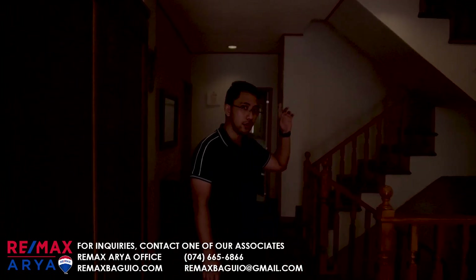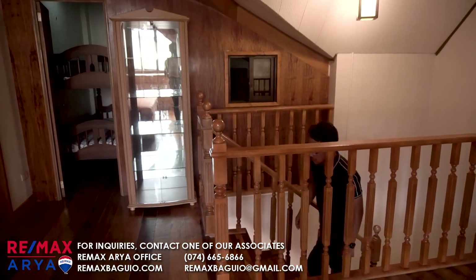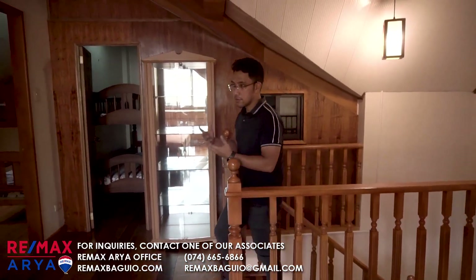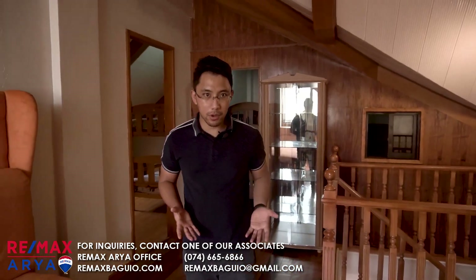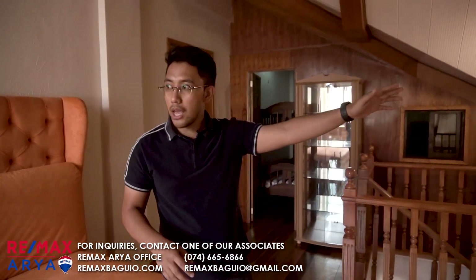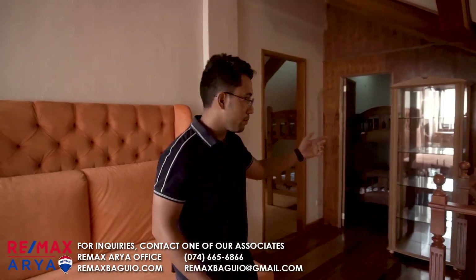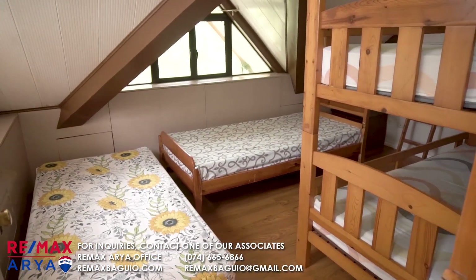Let's go to the third floor — this is the last floor of the house. This third floor is basically an attic. If you have extra visitors, you can lay down mattresses here. There's a CR over there, and this side alone has three bedrooms.